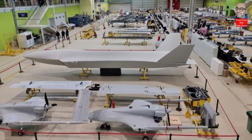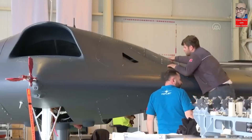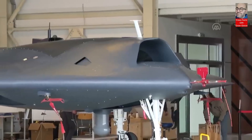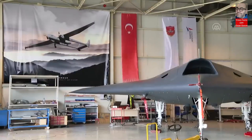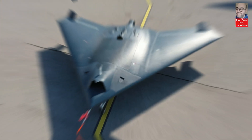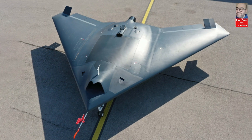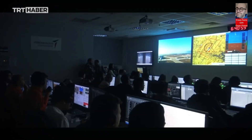Hello, dear viewers. Today, we are here to explore the Anka 3 MIUS Unmanned Aerial Vehicle, which is a great success of the Turkish defense industry. Anka 3 MIUS is a domestically produced unmanned aerial vehicle with highly advanced features. In this video, we will explore the features, usage areas, and importance of Anka 3 MIUS in the Turkish defense industry.